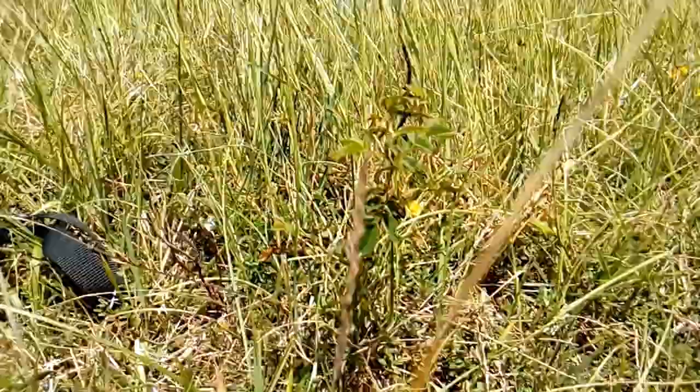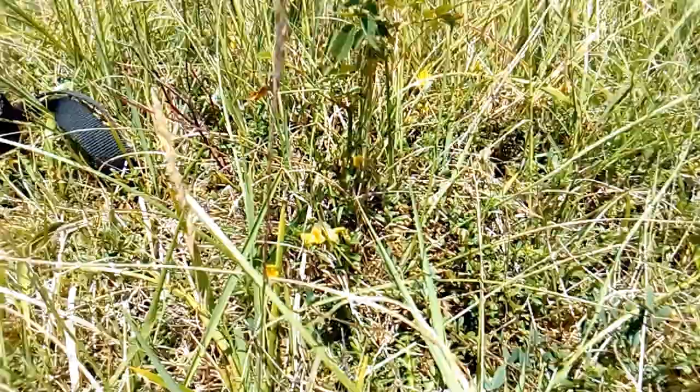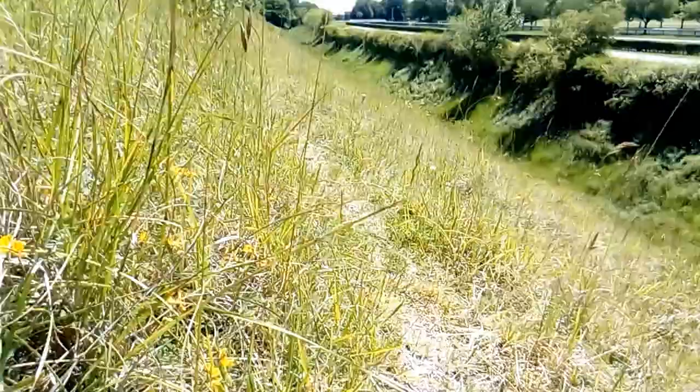Here's some Horseshoe Vetch, the food plant of the caterpillars of Chalk Hill Blue. It's not a particularly flowery time at the moment. There are marbled white on the wing and small heath — I haven't been able to get one on video as they're so fast moving. It's a little bit breezy today.